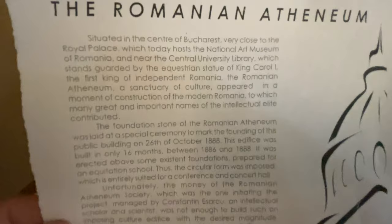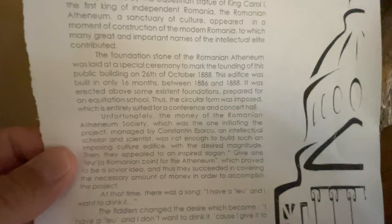So the Romanian Athenaeum — I'll let you read this. It says 1888, the 26th of October.